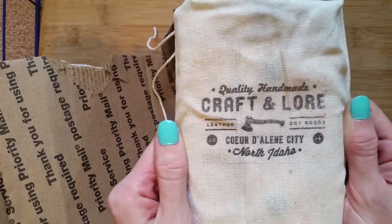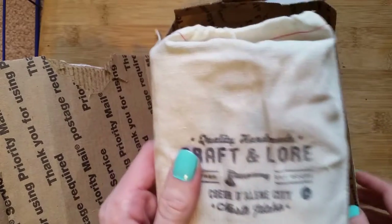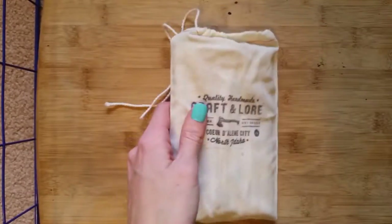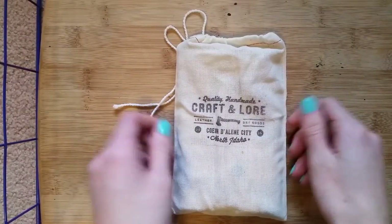This comes from the shop Craft and Lore. I learned about them on Instagram because I was looking for a Field Notes cover.